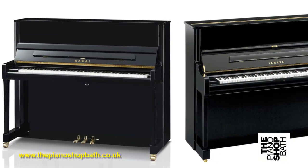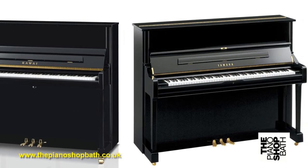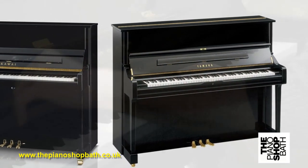But before we start, let's introduce ourselves at the piano shop, especially in the context of the broad range of pianos that we always have in our showroom.